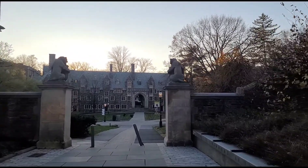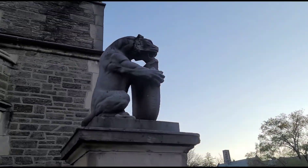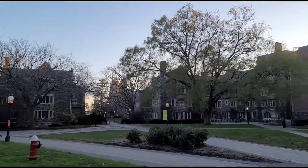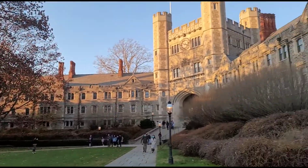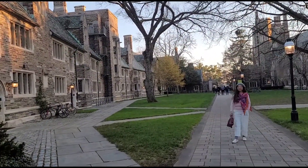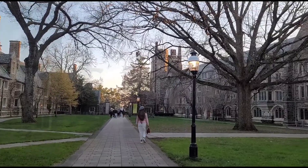There is another famous building on campus: the Princeton University Art Museum. It was established in 1882 to give students direct, intimate, and sustained access to original works of art that complement instruction and research at the university. It numbers over 92,000 objects.